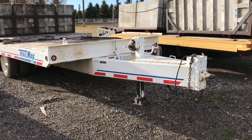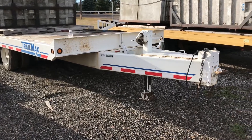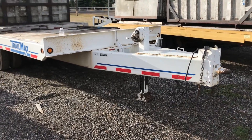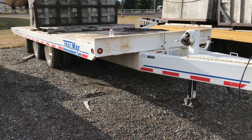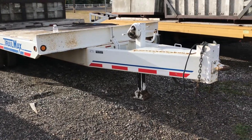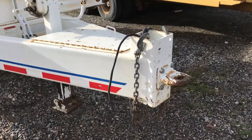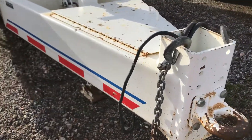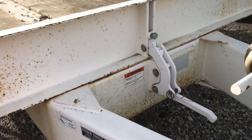Hello folks, it's Jason Klinkenbeard with Rivers West Auction and Auction Time. We're in Bozeman, Montana today and we're selling a 2004 Trail Max tilt deck heavy equipment trailer. I'm going to walk around and show you this trailer — really a clean trailer, good rubber, good landing gear, gravity tilt.